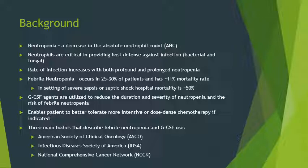Neutropenia occurs in approximately 25 to 30 percent of patients and has an approximate 11 percent mortality rate. In the setting of a severe sepsis or septic shock event, hospital mortality is approximately 50 percent — one out of two. GCSF agents are utilized to reduce the duration and severity of neutropenia and the risk of febrile neutropenia, and they enable patients to better tolerate more intensive or dose-dense chemotherapy regimens.